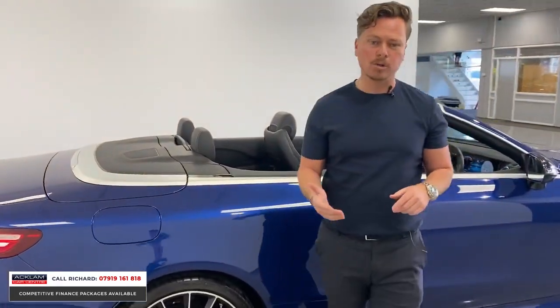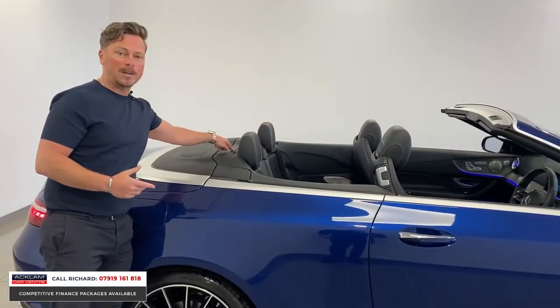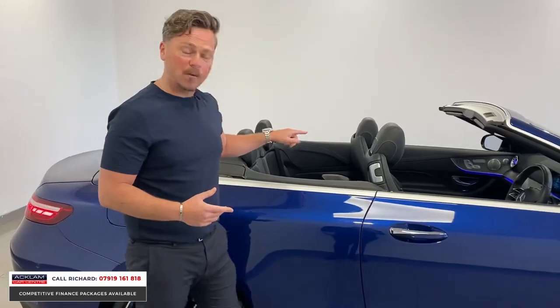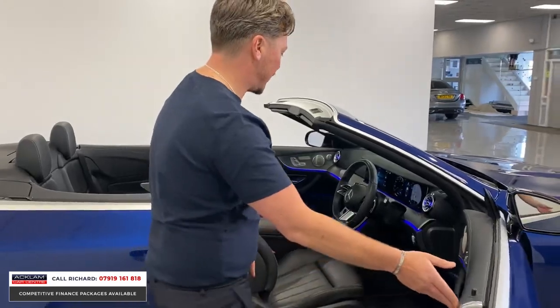If you're going to use this car abroad, you still get the benefit of the warranty and breakdown assistance across Europe with Mercedes. We've got an electric wind deflector here which pops up, climate control for the rear passengers, and most of the key interior features have already been touched on.